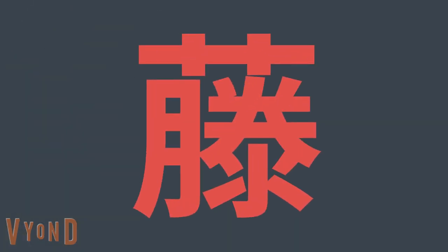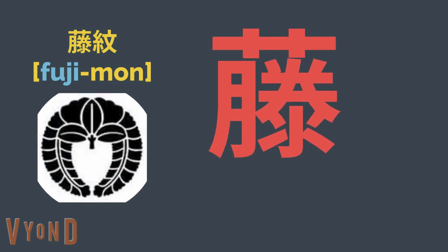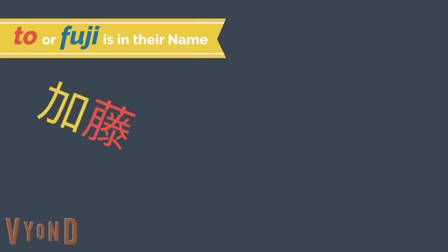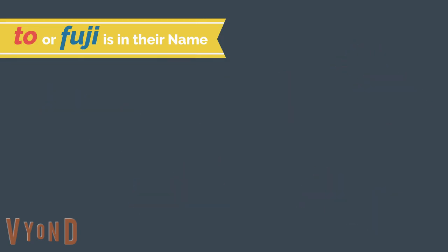Wisteria flower is written in Japanese as Fuji, and Mon means crest, so this crest is called Fujiman. This Kanji character is pronounced as Fuji, or To in Japanese. If a person's family crest is one of the varieties of Fujiman, his family name often contains the sound of To or Fuji.